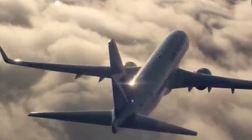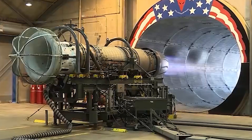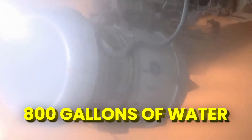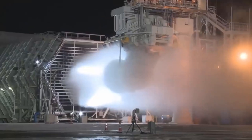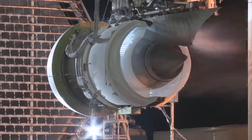Aircraft engines face extreme weather conditions such as rain and storms, requiring proper function to handle large amounts of water. Manufacturers subject them to intense water ingestion tests, consuming up to 800 gallons of water per minute forcefully fed into running engines. The goal is to determine if the engine can gulp it down without losing thrust.